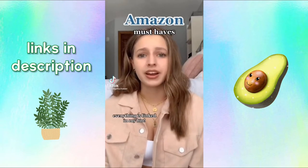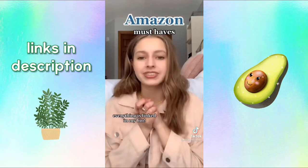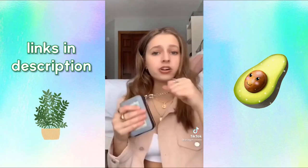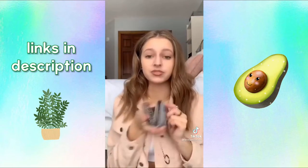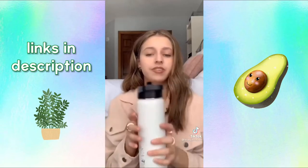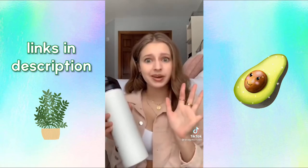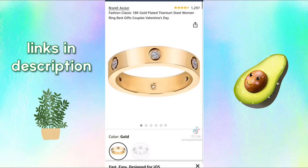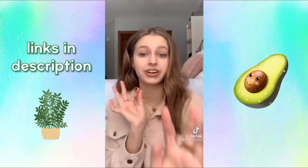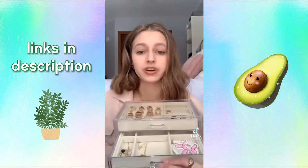I'm going to share my top favorite things I've ever bought from Amazon. Starting off with this wallet — I hate carrying around a huge bulky wallet, but this one has a ton of spaces for all my different cards. Next is this water bottle, basically a less expensive version of a Hydro Flask, but it comes in this size with a straw and a million different colors. Next is this dupe for the Cartier Love Ring — it looks almost exactly the same and doesn't turn your finger green. And lastly, this jewelry organizer has a ton of compartments and keeps everything super organized.